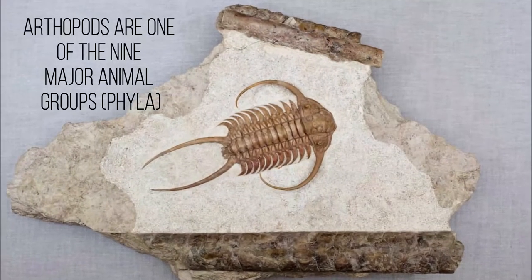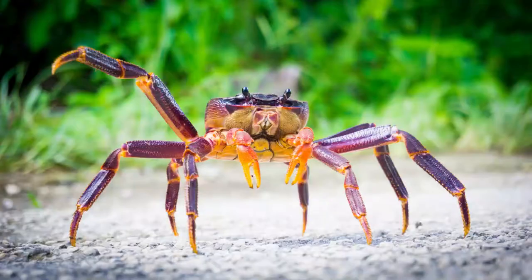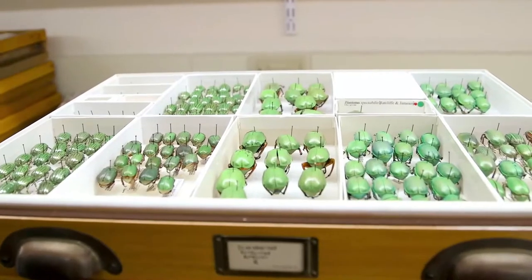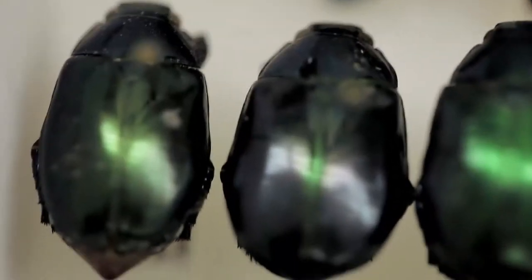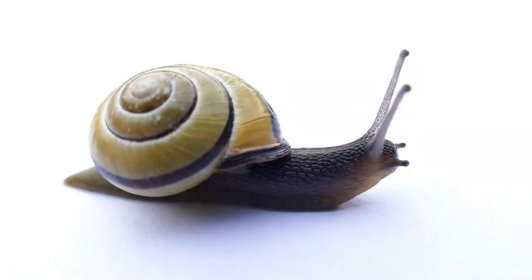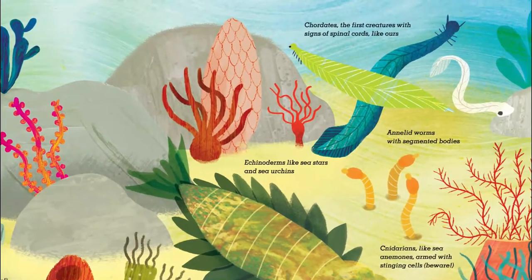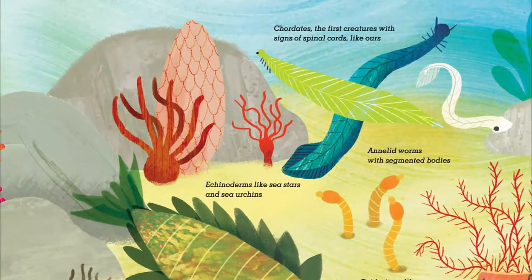Arthropods, for example, had tough outer skeletons called exoskeletons and jointed legs. They're the most abundant of all animals today. Mollusks had squishy bodies often wrapped in shells like the snails of today. And the early chordates were the first creatures with signs of spinal cords and backbones like ours.